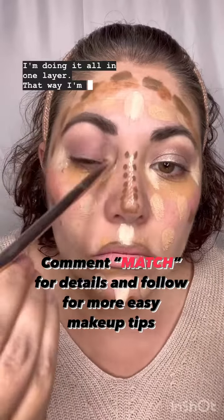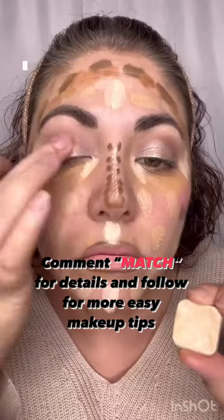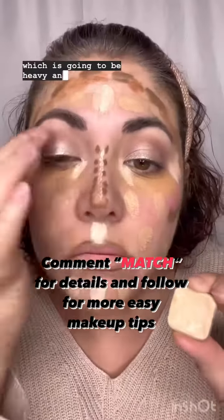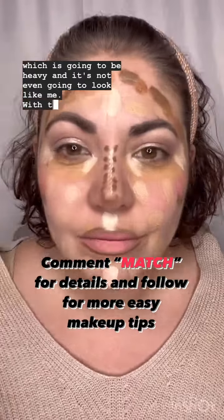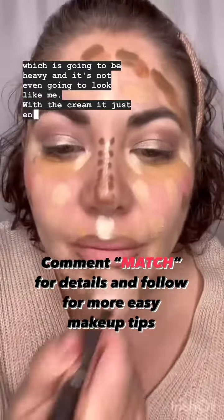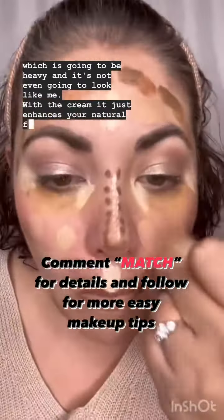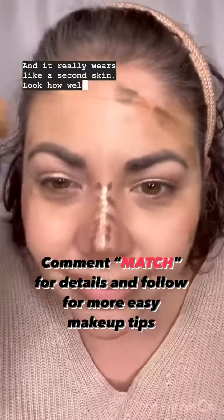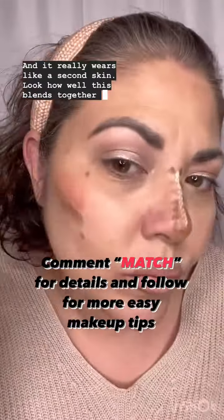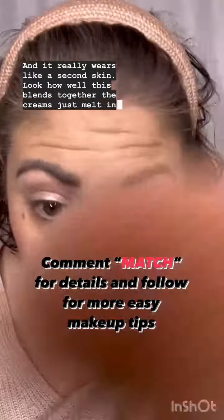That way, I'm not putting layers and layers of foundation on, which is going to be heavy and it's not even going to look like me. With the cream, it just enhances your natural features and it really wears like a second skin. Look how well this blends together — the creams just melt into your skin.